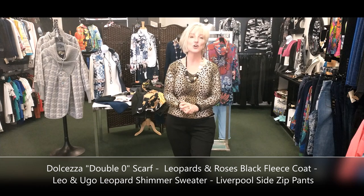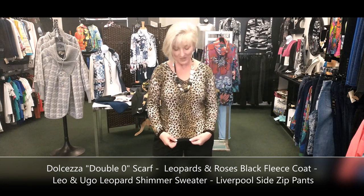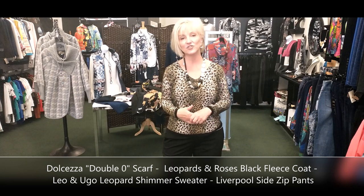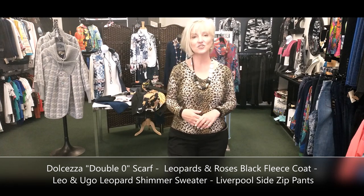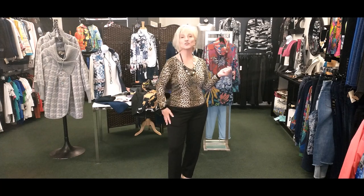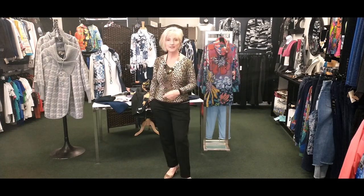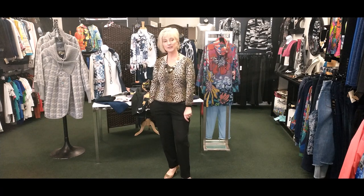This is a classic, though I know it's a love-hate pattern. What I liked about this one is they've used a bit of lurex yarn which gives it just a hint of shimmer. It has a nice V-neck, and I've paired it with some nice trousers — a crop length, but on me they're a full length — in a beautiful soft, easy-care fabric.